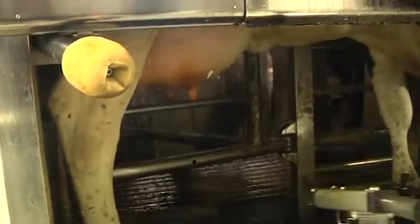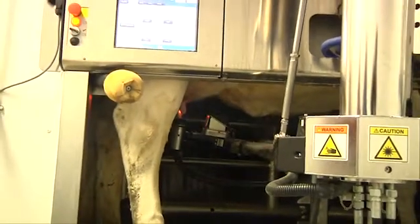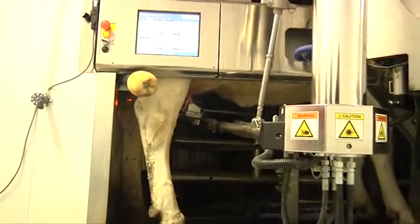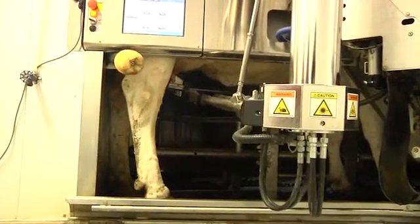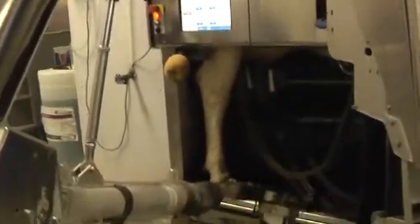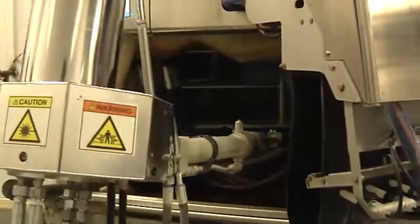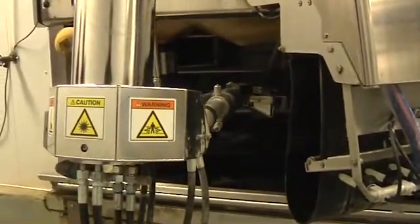With the VMS, the cows are getting milked currently about 2.89 times per day, and so we're seeing an increase in milk production that way. Through the flat barn, we were getting about 68 pounds per day, and currently on the two robots that have been installed for a year, we were at 82. We were as high as 85 to 88, but it fluctuates.